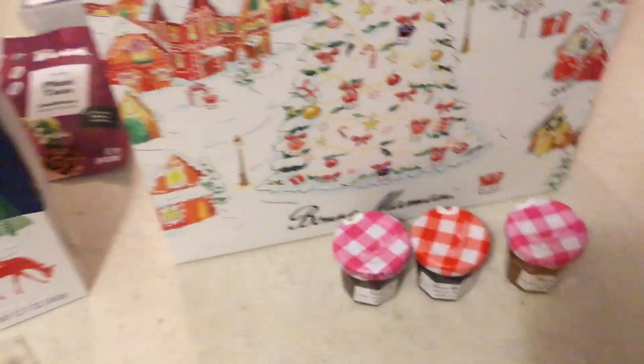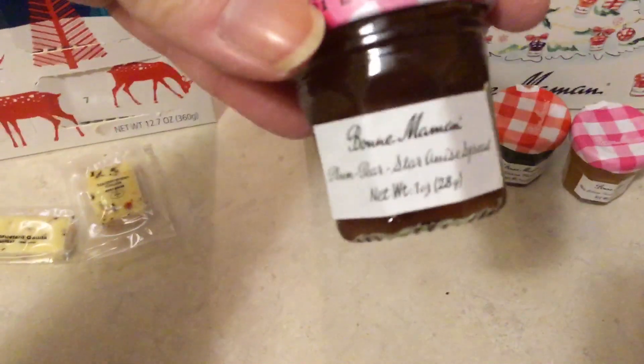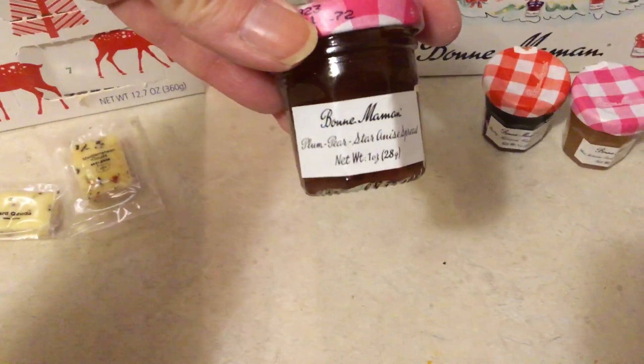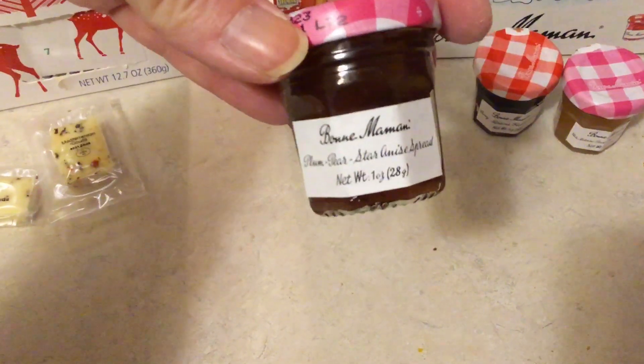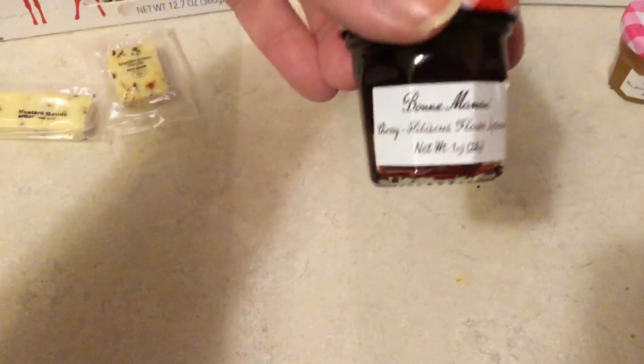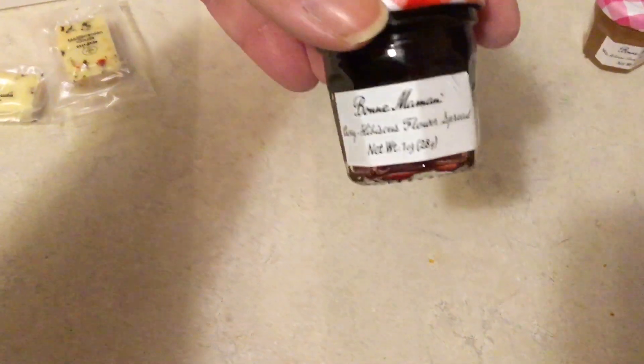And then for the spreads, this is 20, 21, and 22. So we have a Plum Pear Star Anise Spread — that was very cinnamon-y — and a Cherry Hibiscus Flower.